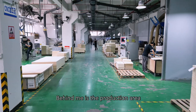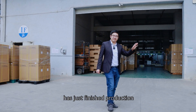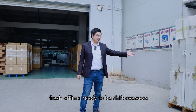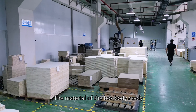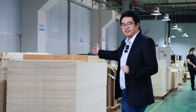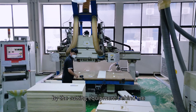Behind me is the production area, where all the products have been made. These cases are products that have just finished production, fresh off the line, ready to be shipped overseas — maybe to your city, who knows? On this floor, we can see the material of the box body ready to be processed right here. They will then be processed automatically and accurately by the cutting equipment behind me.